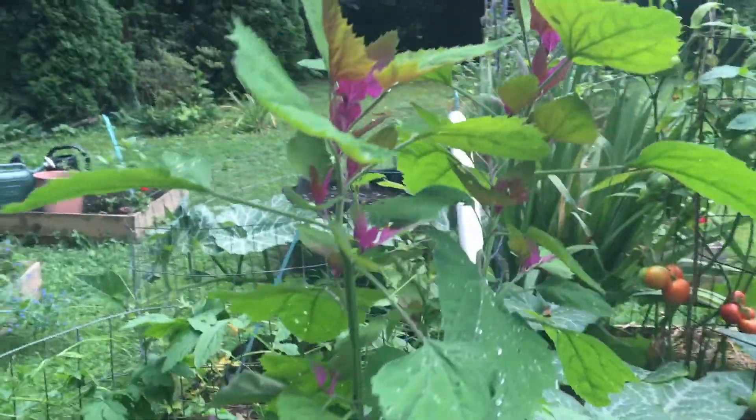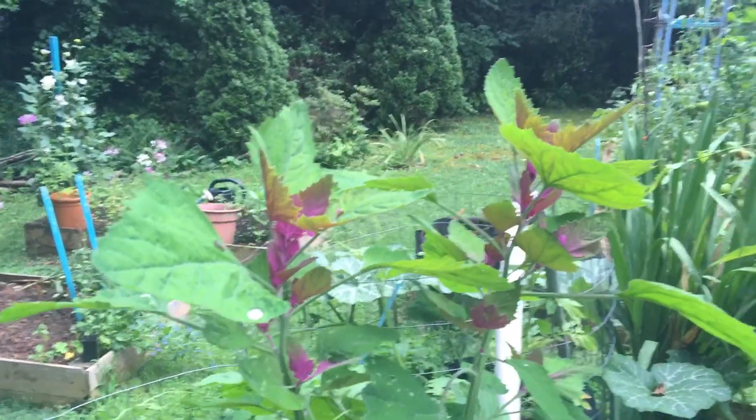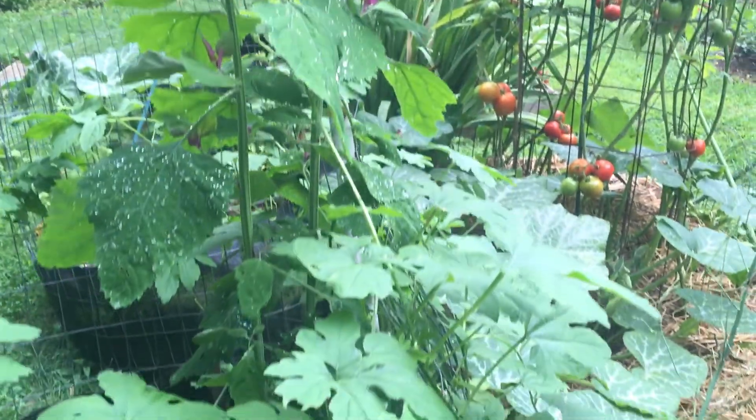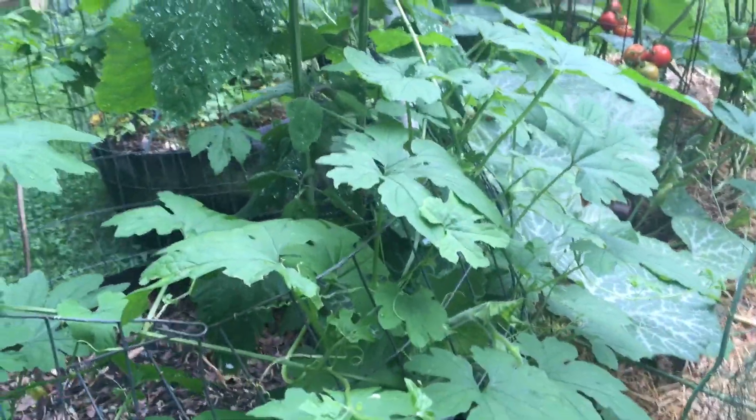Here's our magenta lamb's quarters — you can't beat that. Look how beautiful. It's a great substitute for spinach.